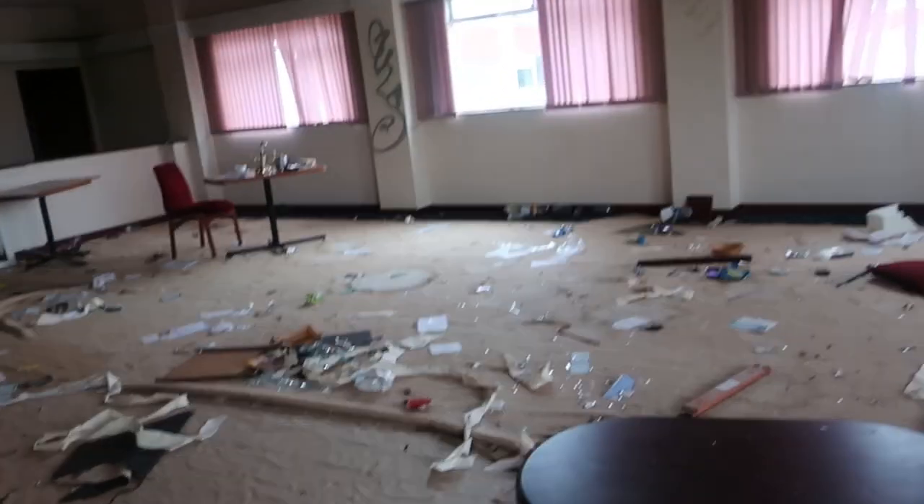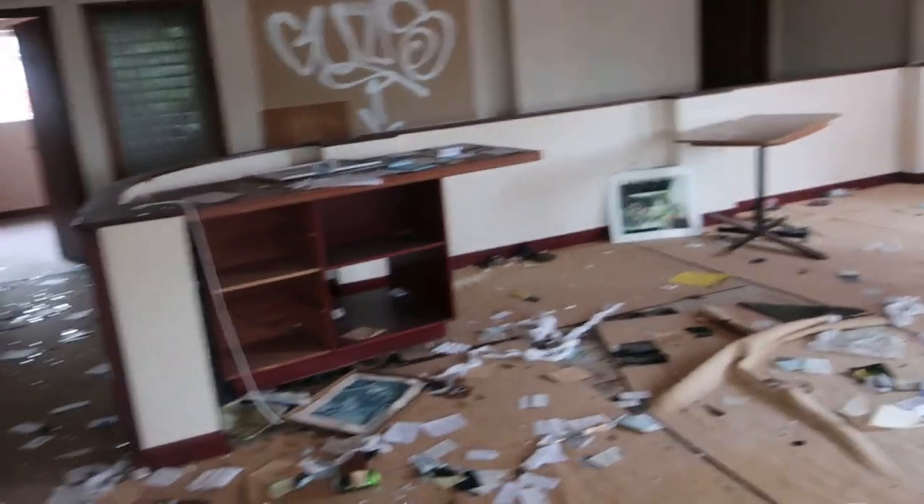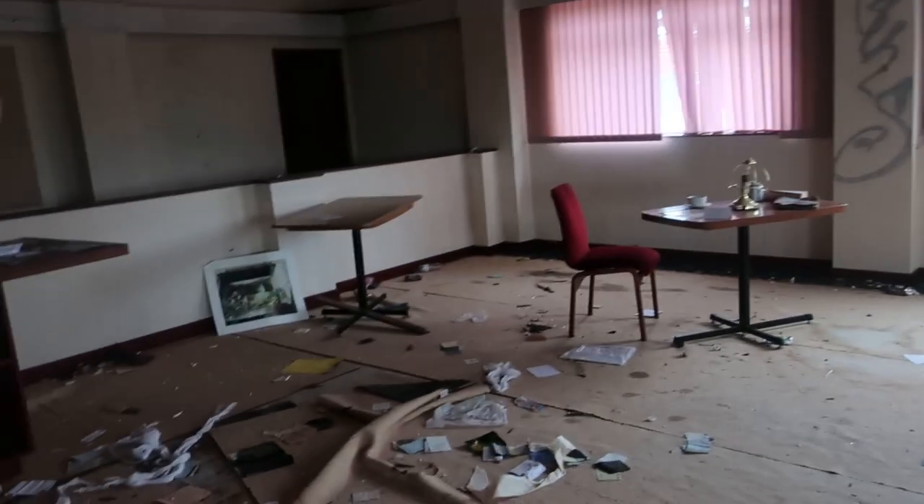See the upstairs function rooms. I think a lot of the actual apartments — the hotel rooms themselves — have been converted. But this part stays abandoned, left to rot and vandalised. Sadly.